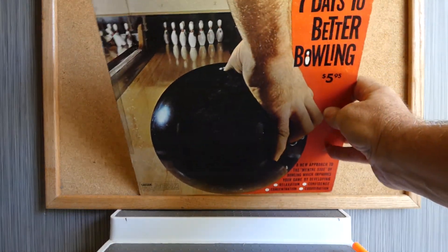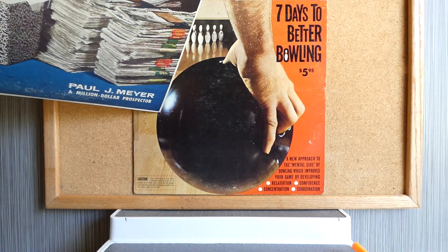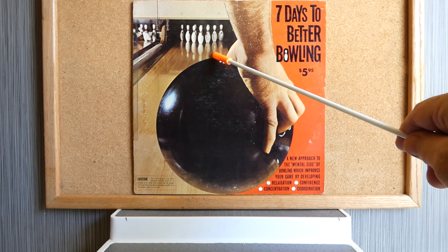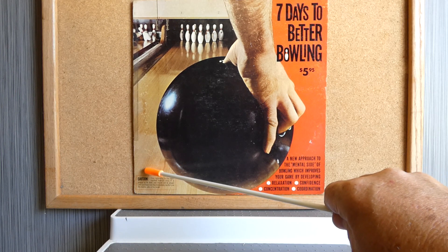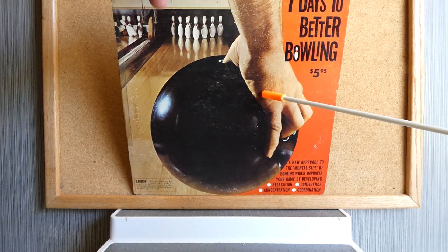This album doesn't have a lot of text, but it definitely does have text, and it's quite a thrilling album cover. This album is called Seven Days to Better Bowling — it only cost $5.95. It's a new approach to the mental side of bowling, which improves your game by developing relaxation, confidence, concentration, and coordination. The bowling ball is actually life size, and so is the hand. Here are some bowling pins waiting to be struck. There's a caution that if you're a right-handed bowler, this album is for you, but if you're left-handed, it's probably not.